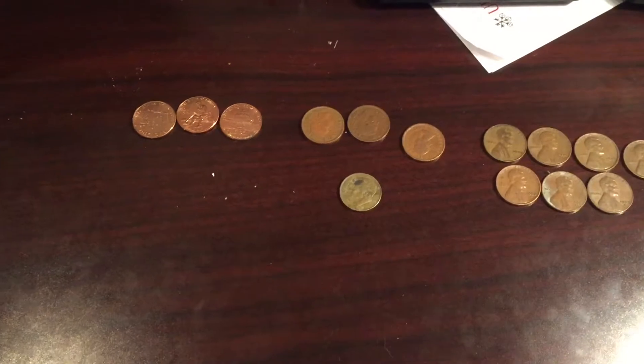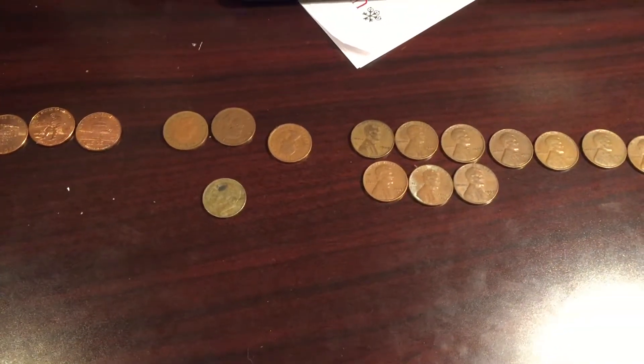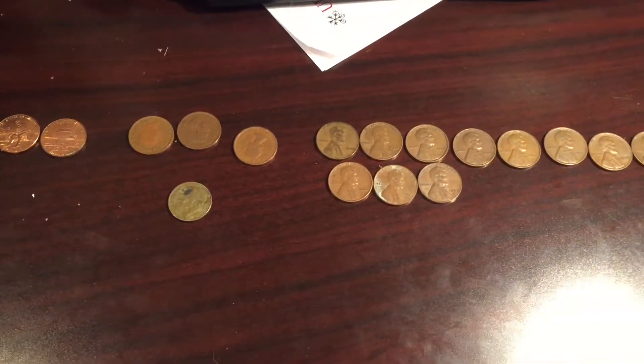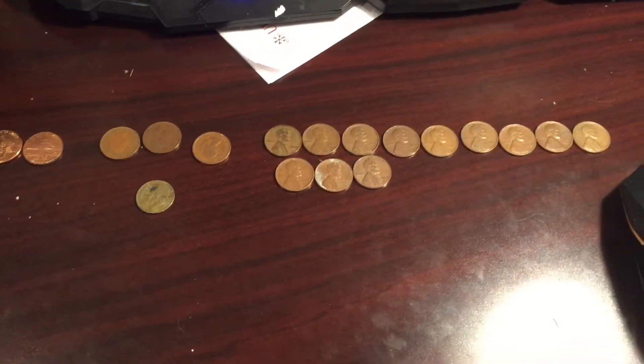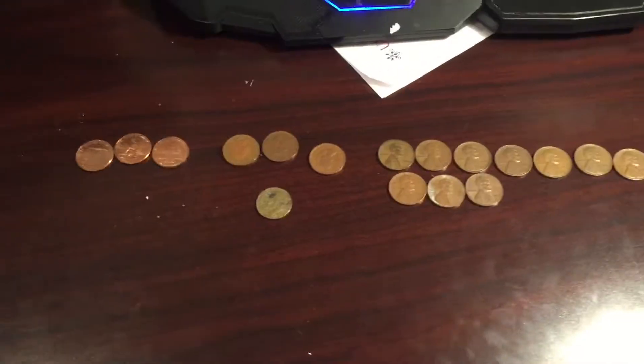I hope you liked my Penny Box Opening Number 8. This was a bigger box. If you liked it, leave a like, share it with your friends, and subscribe. See you guys later.